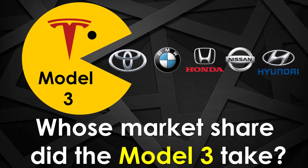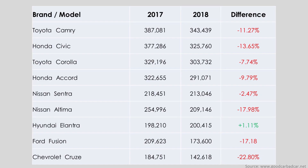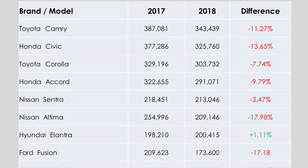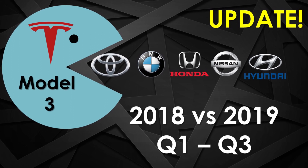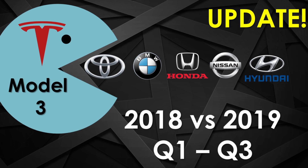Hi, it's Ivan from the EV Stock Channel here. Previously we made a video showing how the top 20 US sedans experienced a major decline in sales from 2017 to 2018 as the Model 3 arrived. Since then I've had multiple requests to do the same comparison from 2018 to 2019 throughout January to September, so here it is — sit back and enjoy.